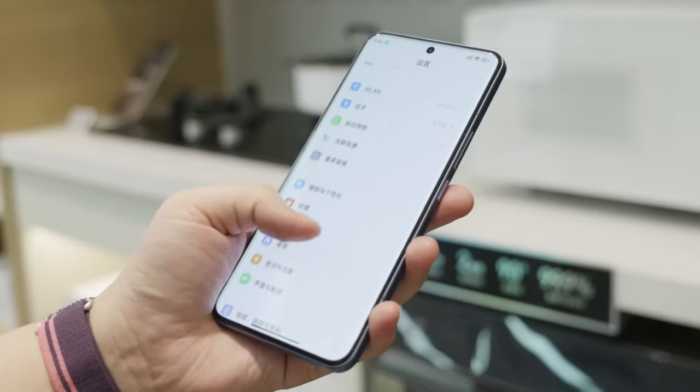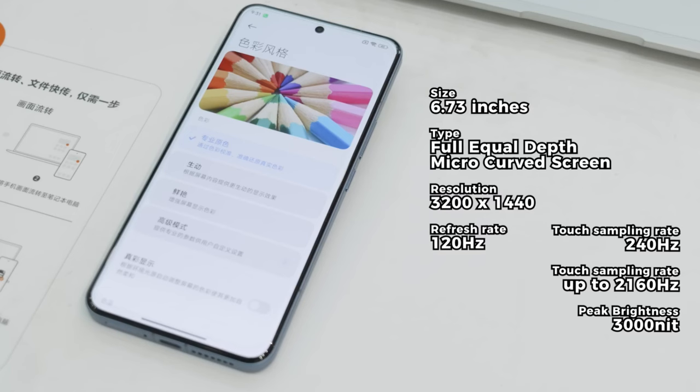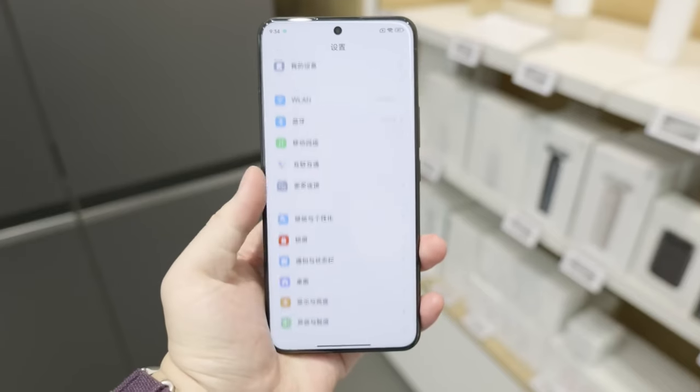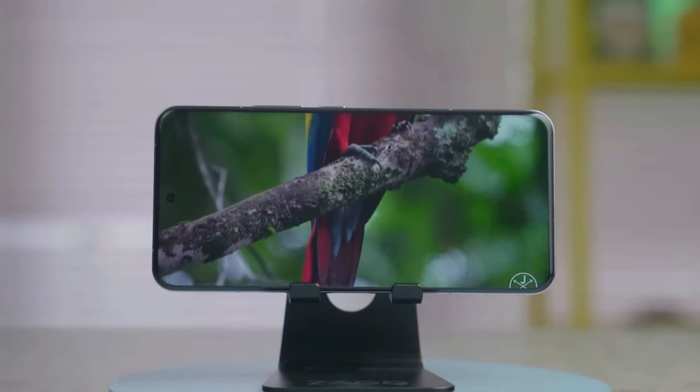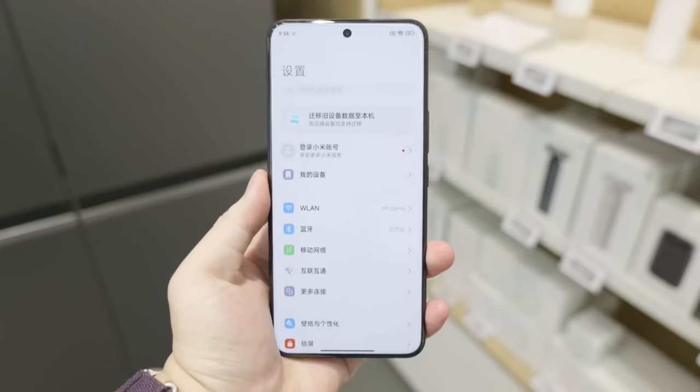The Xiaomi 14 Pro and Xiaomi 14 Ultra share the same display and chipset. The Ultra features a 6.73-inch LTPO AMOLED display with a peak brightness of 3,000 nits, outputting at 3,200 by 1,440 pixels at 120Hz. Unlike the curved Xiaomi 14 Pro, Xiaomi has given the large display on the Xiaomi 14 Ultra a flatter finish.